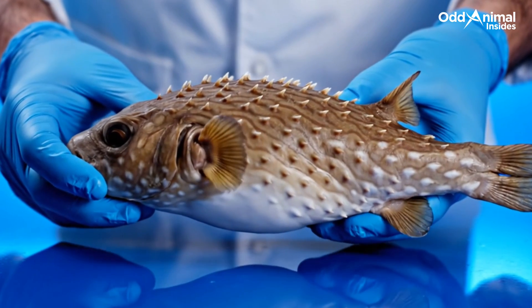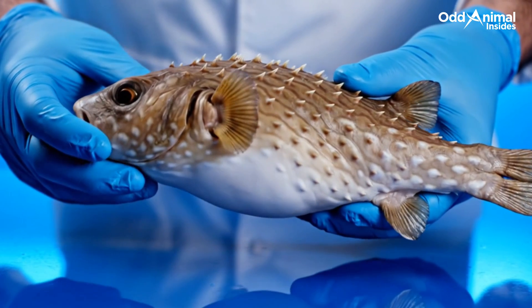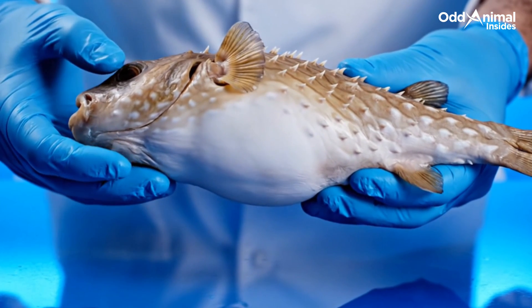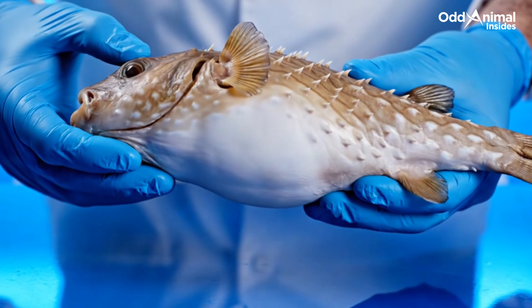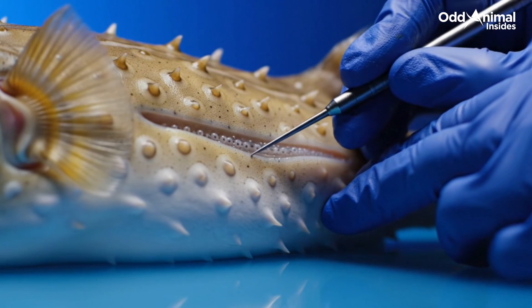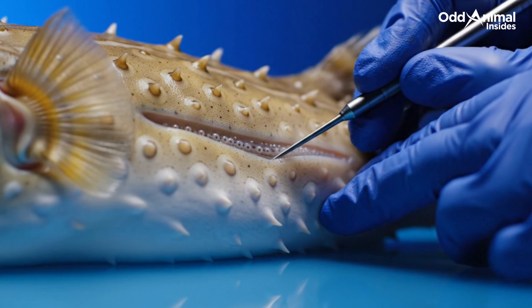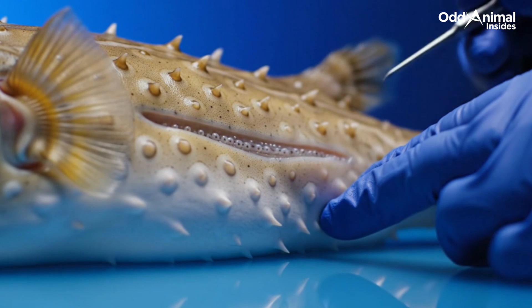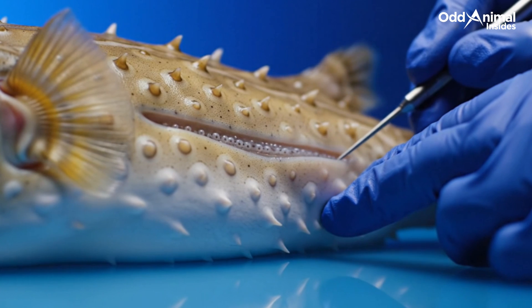Even the underside of the pufferfish is built for precision — streamlined and smooth, reducing drag as it drifts through calm coastal waters. Along this faint line lies a network of senses, tiny organs that detect the smallest vibrations, helping it sense danger before it's ever seen.